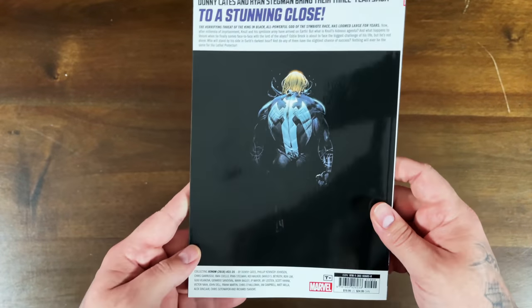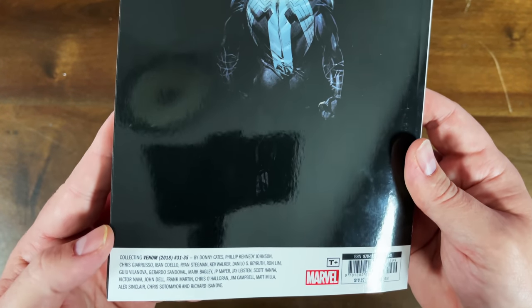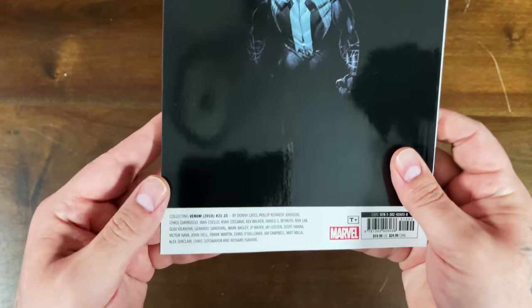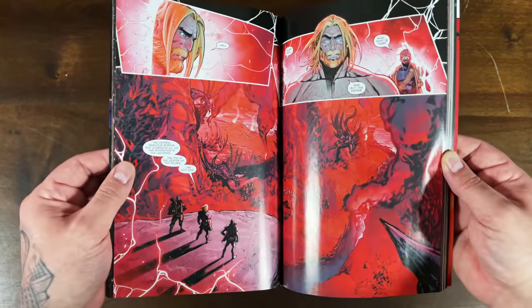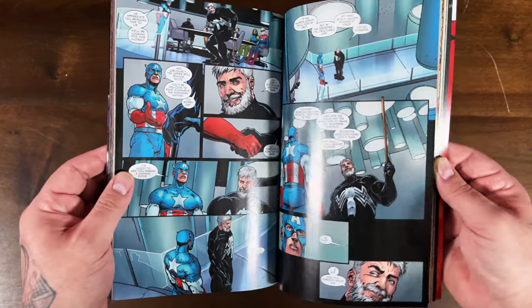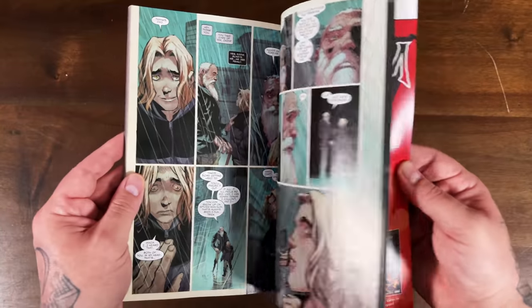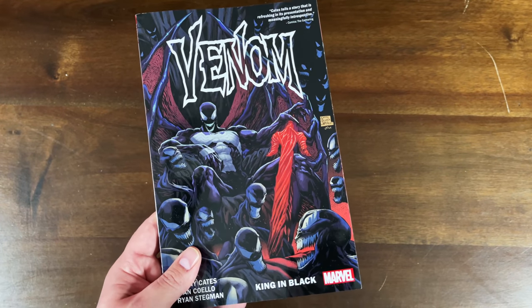King in Black — you've got to read Donny Cates' epilogue on the Venom saga. Actually, this collects issues 31 through 35 of Venom, so it's the title of the sixth volume rather than a standalone King in Black book — a little misleading. It's the final arc of Donny Cates' Venom run, with the King in Black tie-ins. That last issue, number 35, was amazing — it really moves the Venom character forward for both Eddie Brock and Dylan Brock, setting up Al Ewing's takeover. If you missed the singles, the trade is out. Personally, I'm hoping for an omnibus.